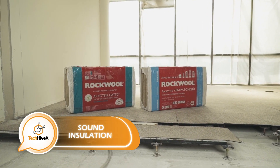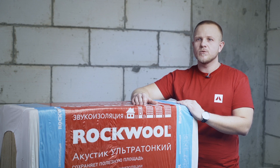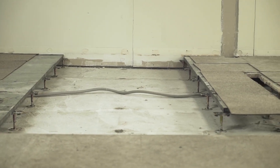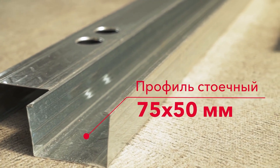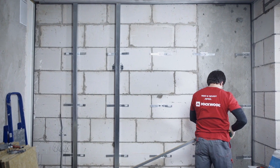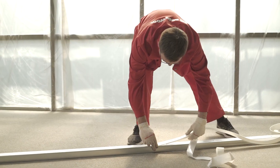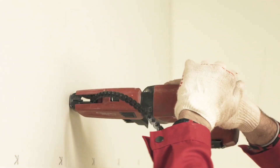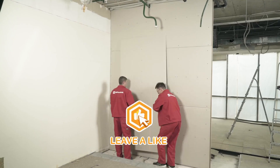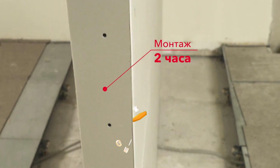Mineral wool blocks are an insulation material produced by melting minerals in a furnace and extracting the fibers. When installed correctly, they can reduce noise by up to 57 decibels, making them ideal for private and commercial spaces such as bars, game rooms, and hotels. They are easy to transport, non-toxic, non-rotting, and of no interest to rodents — ensuring durability and security.